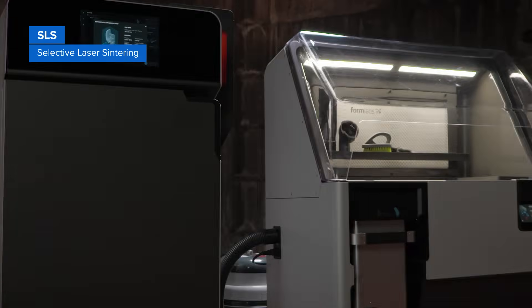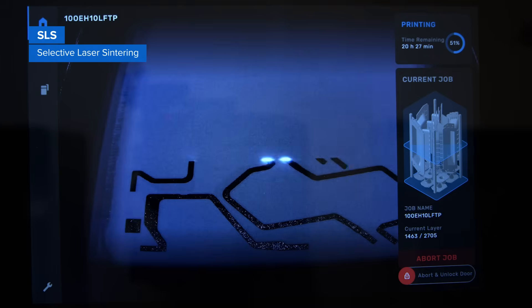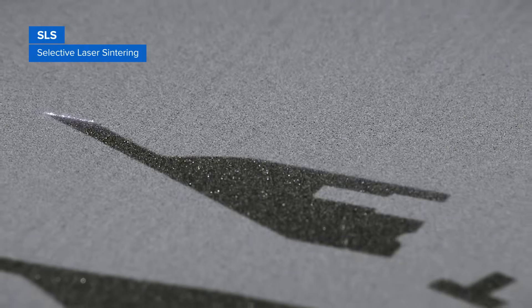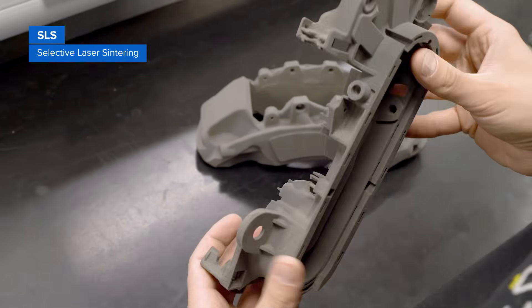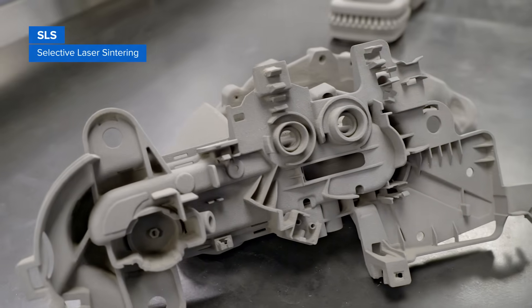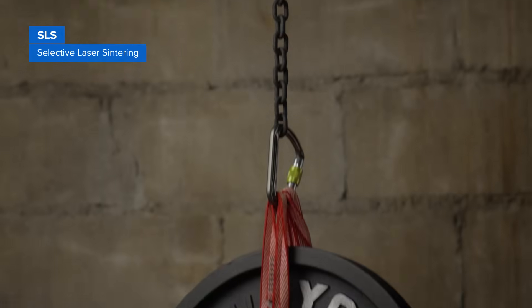SLS is the most common additive manufacturing technology for industrial applications. SLS 3D printers use a high-powered laser to fuse small particles of polymer powder. The unfused powder supports the part during printing, eliminating the need for support structures. This makes SLS ideal for complex geometries including interior features, undercuts, thin walls, and negative features. Parts produced with SLS printing have excellent mechanical characteristics, with strength resembling that of injection molded parts.